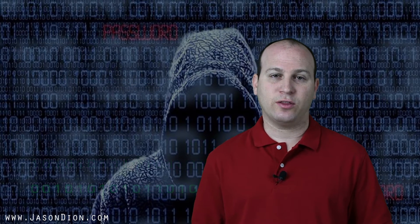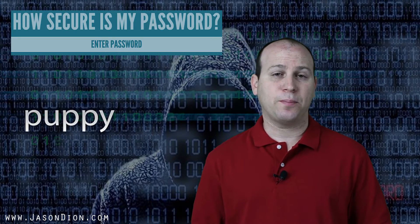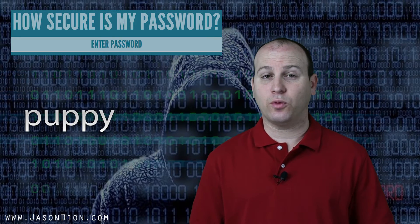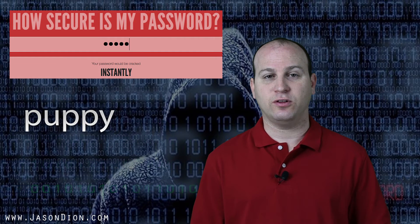So what is a good strength? Let's take a look at some weak ones. Starting with a single word like 'puppy' — how long will it take to find it? Well, instantaneously. It is really easy. It is in the dictionary and very easy to find.